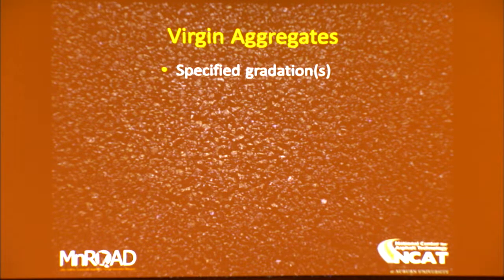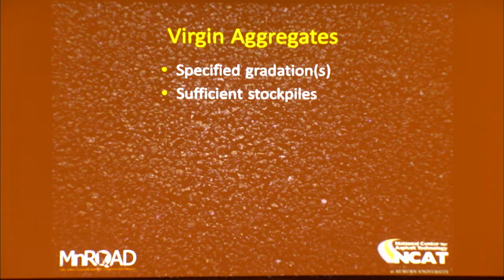On the virgin aggregate side, you've got specified gradation bands, and typically you can satisfy that band with maybe two stockpiles. But it's not smart to put together a mix design with only two stockpiles, because when one goes through a production change hauling in from the quarry, you know how much variability there is within stockpiles from material produced at quarries. You need at least three stockpiles on the virgin side, preferably four, so that as gradations change you can make adjustments at the plant and keep that mix on target.